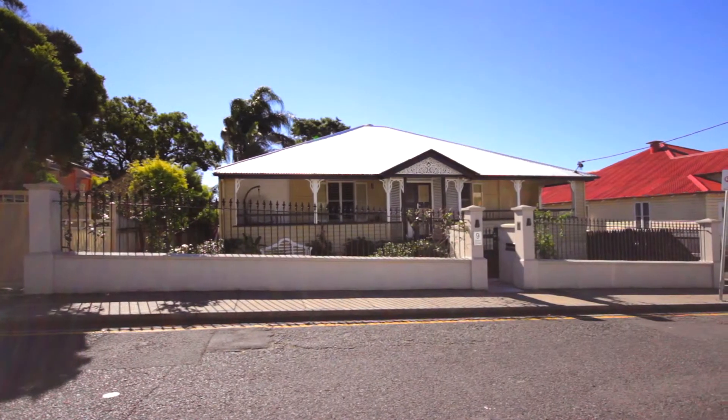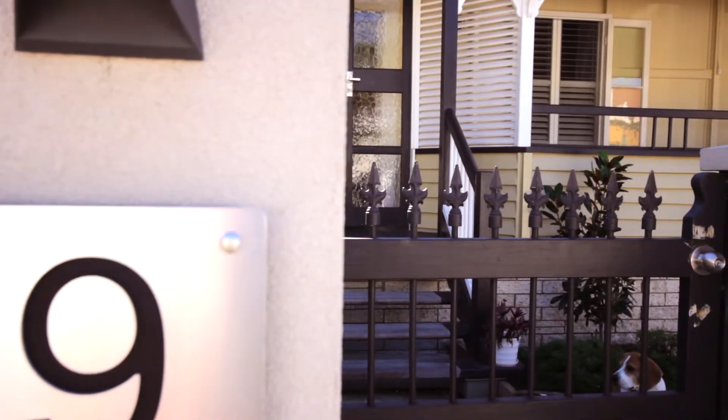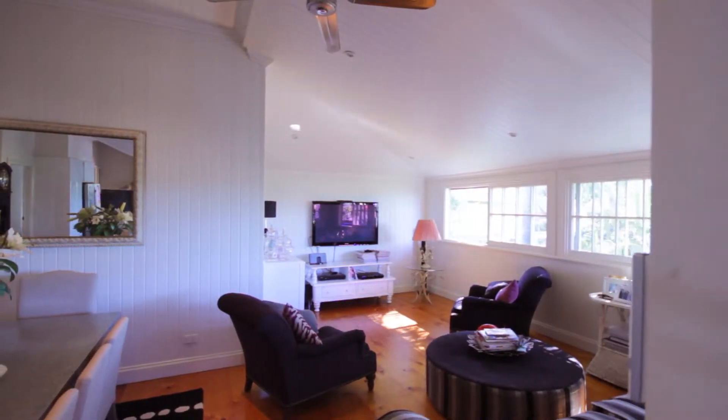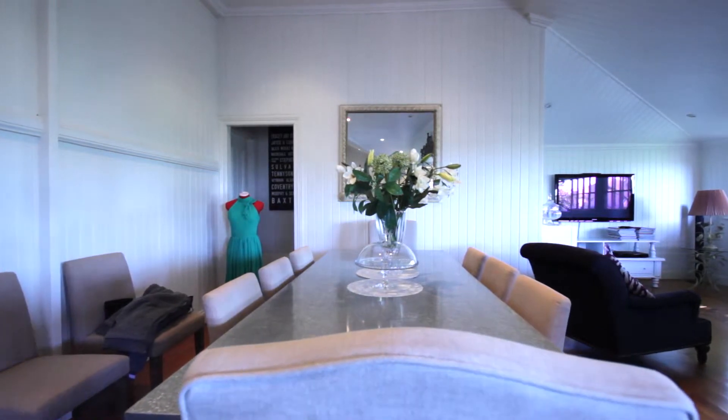Just three kilometres from the city, right in the heart of the Gabba, welcome to number nine Albert Street. This family home provides a desirable combination of style and function in a truly convenient location.